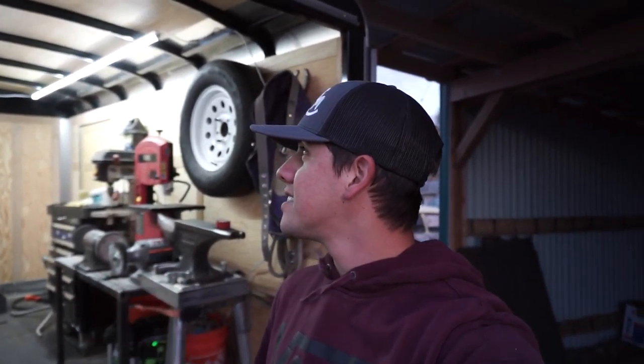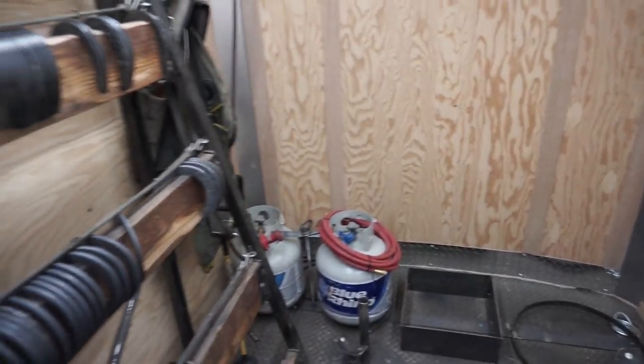Hey guys, quick update on the shoe-in trailer. The trailer got lights today — these are 8-foot LED lights, 7,000 lumens, which are just zip-tied throughout the roof of the trailer. That's going to eliminate the need for opening the side door to get lighting up here. The slack was just cleaned up a little bit.